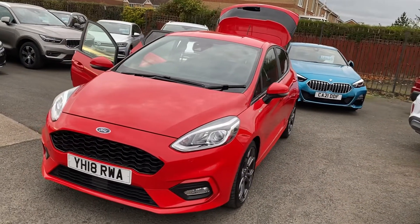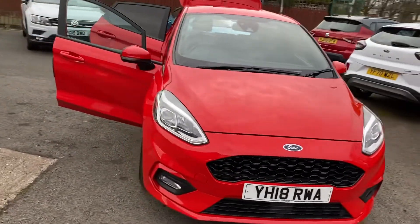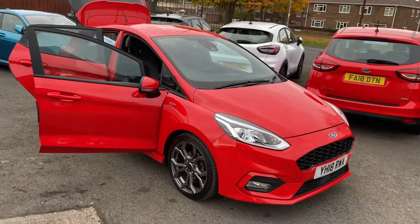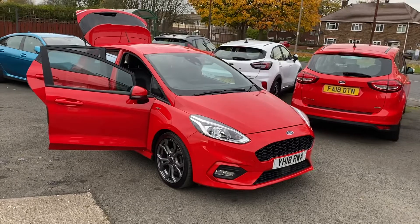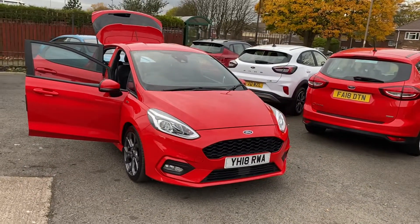Just to recap: Ford Fiesta, the one litre turbo automatic ST line X, one owner with full main dealer service history, just arrived in stock.